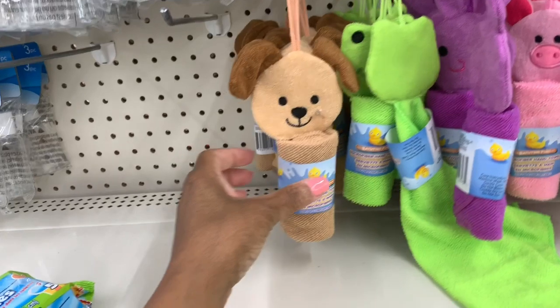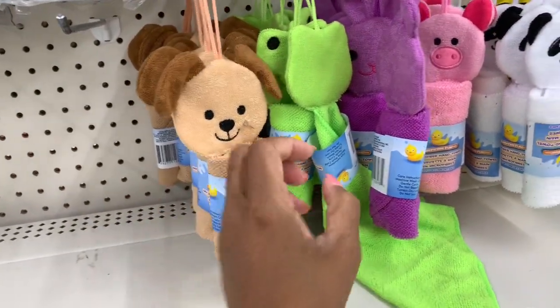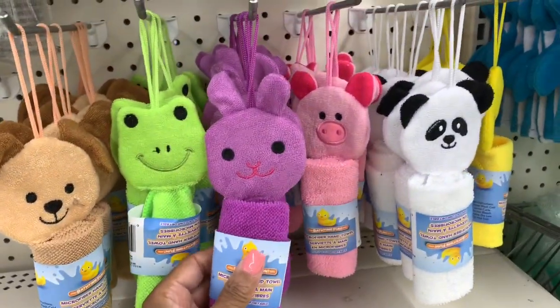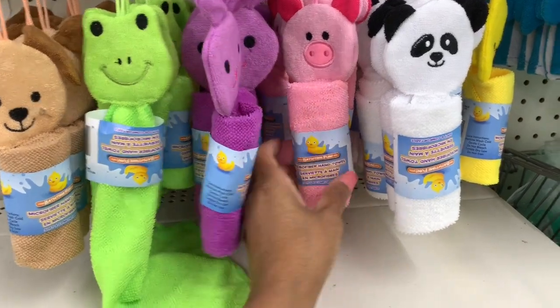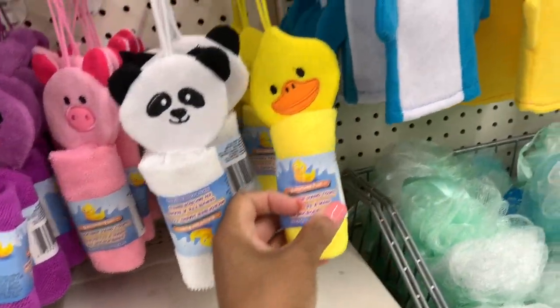I'm in the kiddie section here and I see that they have little towelettes in little animal shapes — very cute. They have the dog, the frog, a pig, the koala bear, and the duck.